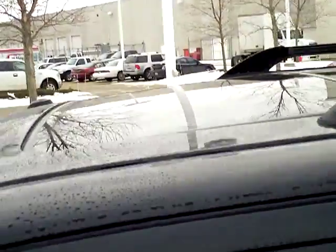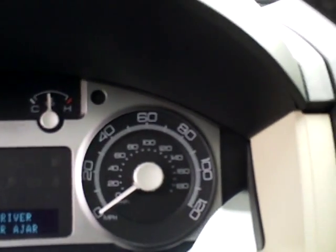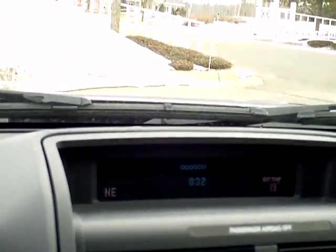Keyless entry on the door, luggage rack, power sunroof, power locks, power windows, power mirrors, remote keyless entry, power driver's seat, auto headlamps, trip information system. Nice clean gauges there with ice blue lighting. Six disc CD player, compass and temperature.